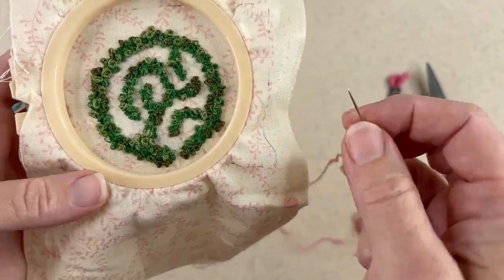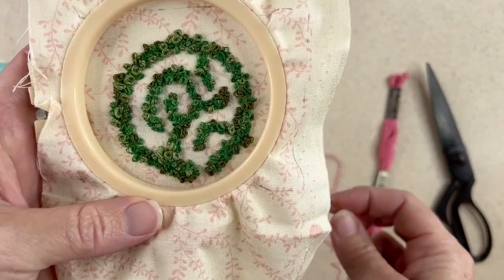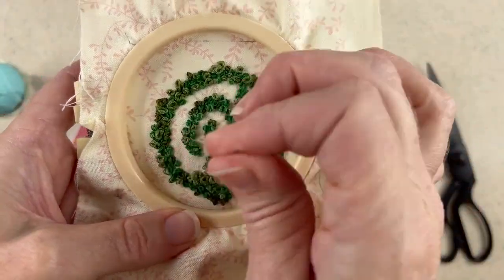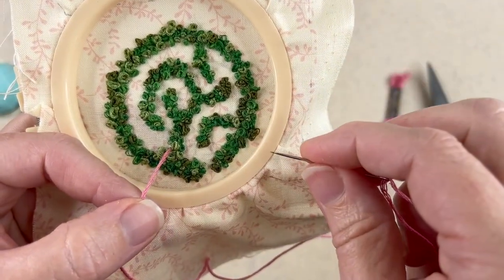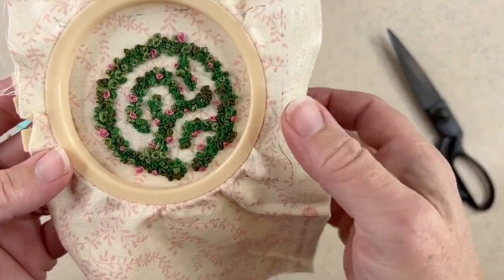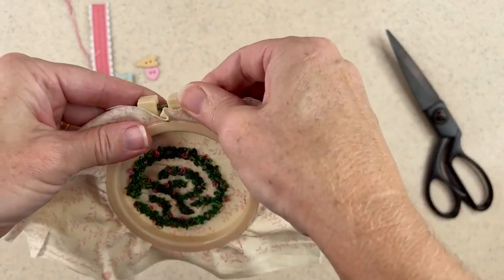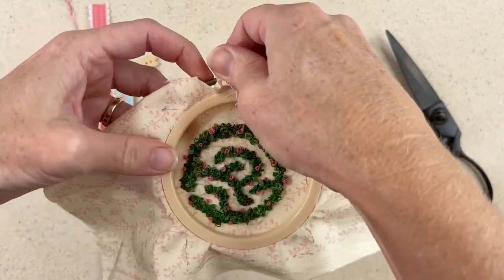Here's my labyrinth — I have a few thousand knots in there, a little more than I bargained for, but I love the way it came out. Now I want to add just a few little pink stitches here and there to resemble little flowers. I'll add just a few knots with the pink thread every now and again to add a little element to that effect. I've added my little French knots in pink and I love the way that came out — it adds a little sweetness, almost like a fairy tale quality. Now I can take it out of the hoop and decide what to do with the lace and buttons.